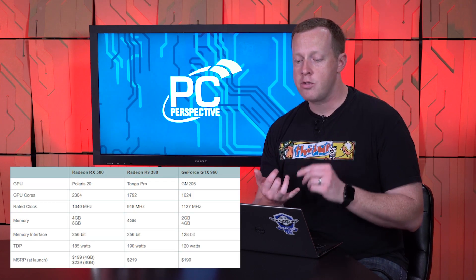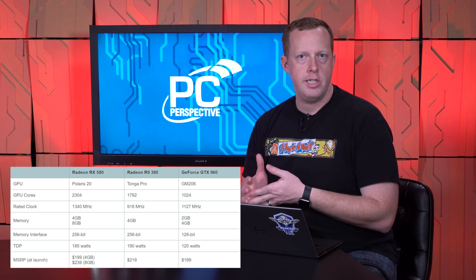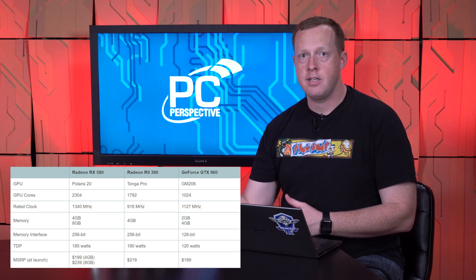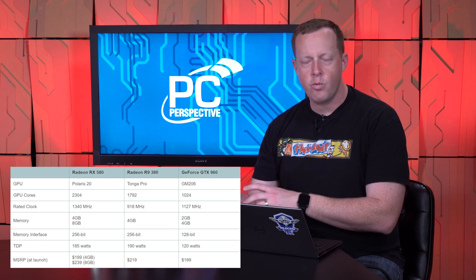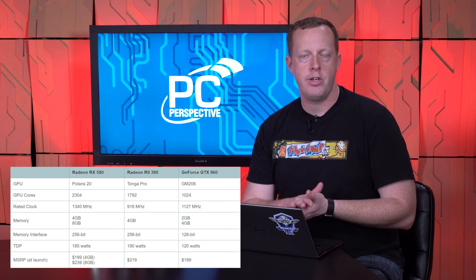Prey just came out this week, so we decided we'd run it through the gamut of tests and see if AMD's stance made sense. We compared our Radeon RX 580 against a Radeon R9 380 that we had to dig up and dust off for this test, and we also compared it to the GeForce GTX 960. The R9 380 and the GTX 960 are older cards — about two-plus years old — and launched in the $219 to $199 price range. The RX 580 starts at $239 for the 8 gigabyte model, so we're within a reasonable window of cost.